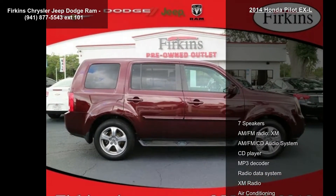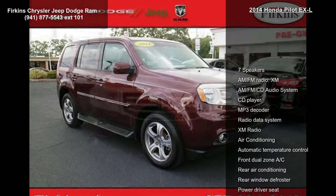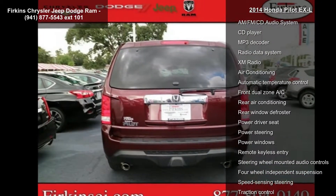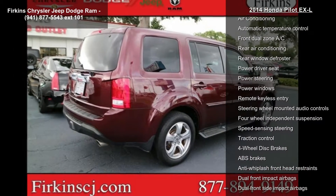Enjoy these notable features: 7 speakers, AM FM radio, XM, AM FM CD audio system, CD player, MP3 decoder, radio data system, XM radio, air conditioning and automatic temperature control.